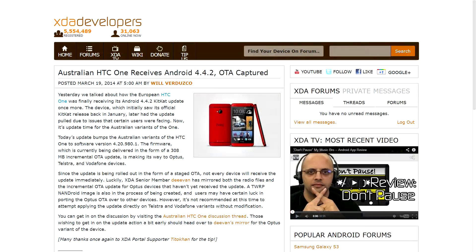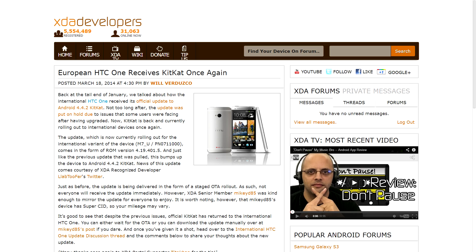A couple of HTC One's received their updates to KitKat this week as well. The Australian version got its official over-the-air update. And the European version, which apparently got its update previously but had the update pulled or put back on hold for some reason, was released again as of this week. The over-the-air updates have been made available for both of those if you want to go check them out and download them to your device of choice.